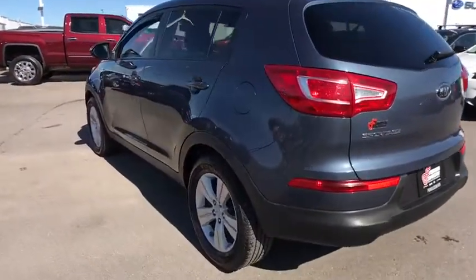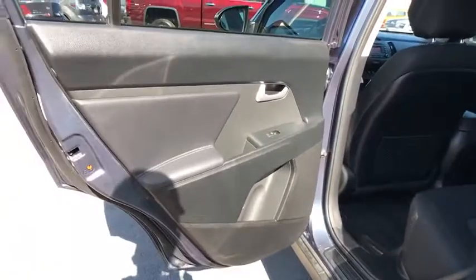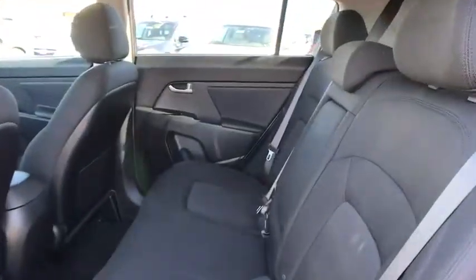Cruise control, AM-FM stereo radio, rear defrost, trip computer, CD player, MP3 player, bucket seats, passenger airbag. If you like it online, you'll love it in your driveway. Take it for a spin today.